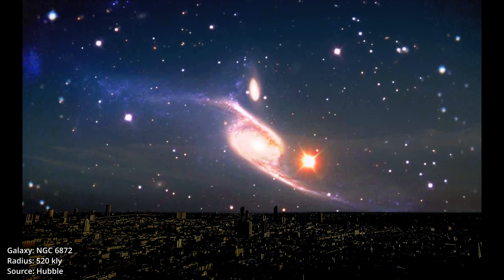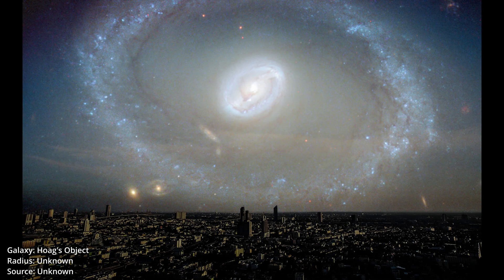NGC 6872. Its size is about 520,000 light years. Hoag's Object, also known as Ring Galaxy — the ring contains many massive young blue stars.